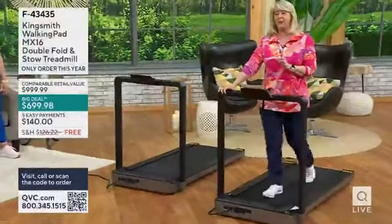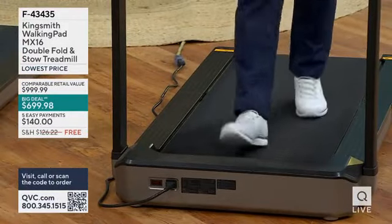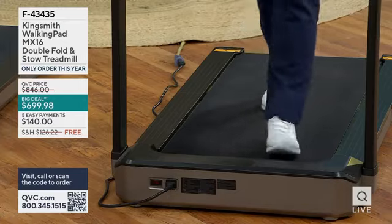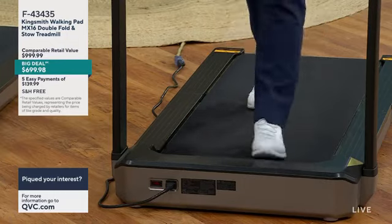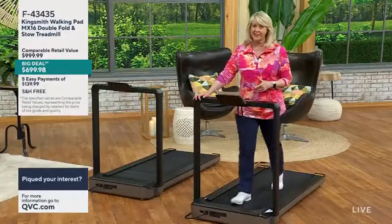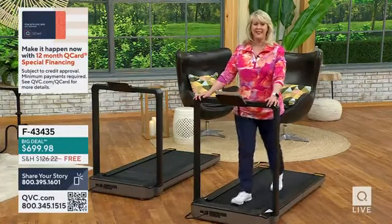Let's talk about the Big Deal pricing. This is $699.98, with a comparable retail value of almost $1,000. You can put it on EasyPay — five monthly payments of $140. Or you can put it on 12-month special financing with a Q Card, which comes out to about $60 a month.